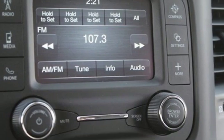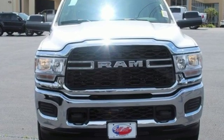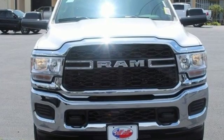Ram gets the job done. They say a journey begins with one step. In this case, it begins with a test drive. Start your next adventure today.